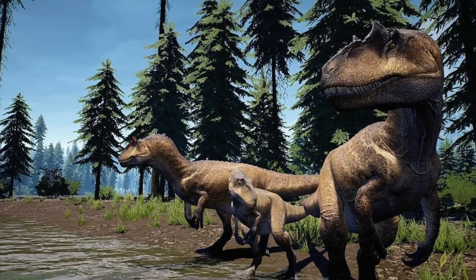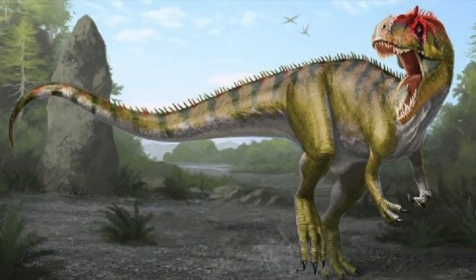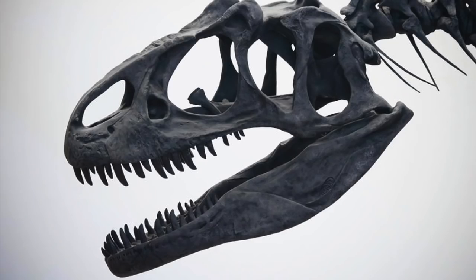Before we talk about how awesome this animal was, let's talk about its family first. Allosaurus is part of the family Allosauridae, a family of medium to large bipedal dinosaurs. It is one of the four main families of Carnosauria. Their anatomy is typical of other neotheropod dinosaurs, which makes it quite hard to define the family's membership. A typical Allosaurid specimen has about five teeth in the pre-maxilla and 16 teeth in the maxilla.